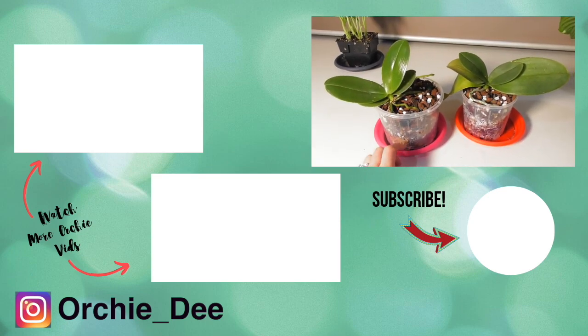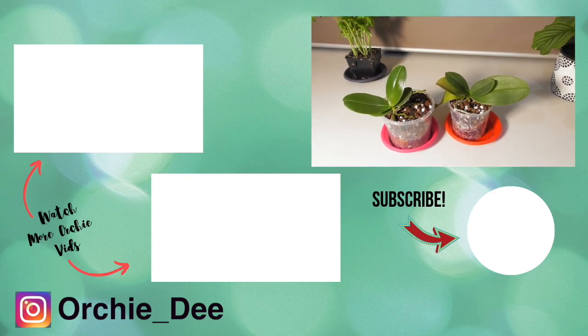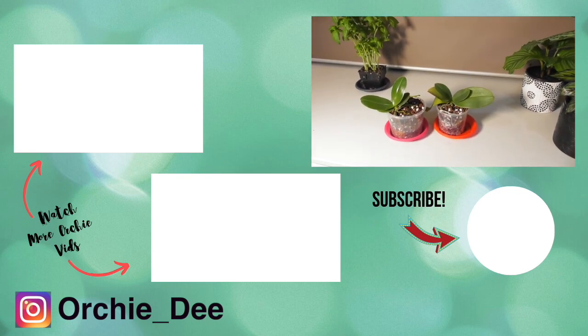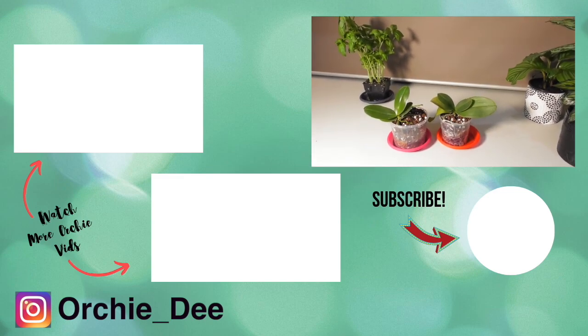Well everyone, that's it and I hope you enjoyed this keiki separation and potting up video. Please give this video a thumbs up if you liked it and subscribe to my channel if you want to see more orchid videos. Hope you guys have a great week and happy growing until I see you next time. Bye!